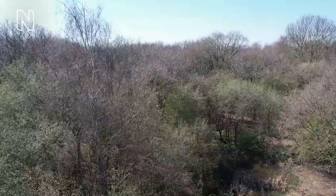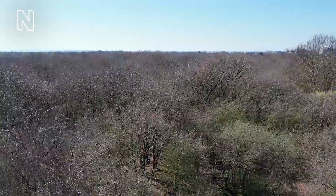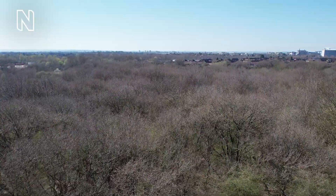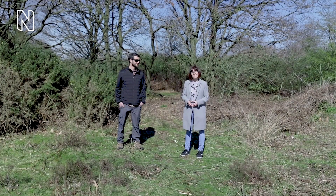A camera moves up and over dense woodland, revealing more of the clear blue sky as urban buildings appear on the far horizon. A woman and a man stand in green heathland, surrounded by bare trees. Captions on screen read Jeff Straker, Museum Scientist, and Alison Sheen. Believe it or not, we are actually in the middle of the city of London.